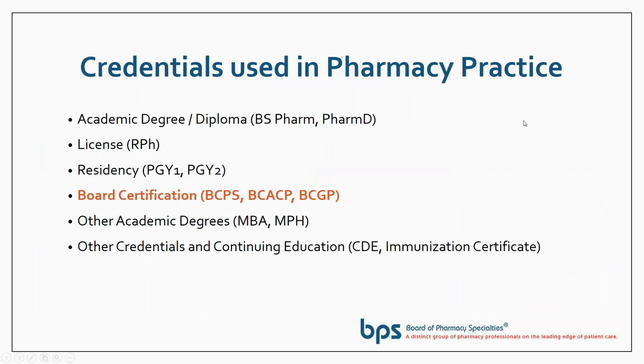Credentials is a very broad term and they include a lot of different things. Credentials include academic degrees, your license, a residency certificate, and of course board certification is also a credential. People also go on and get a master's in business administration or master's in public health, and there are other credentials like a certified diabetes educator credential or an immunization certificate.